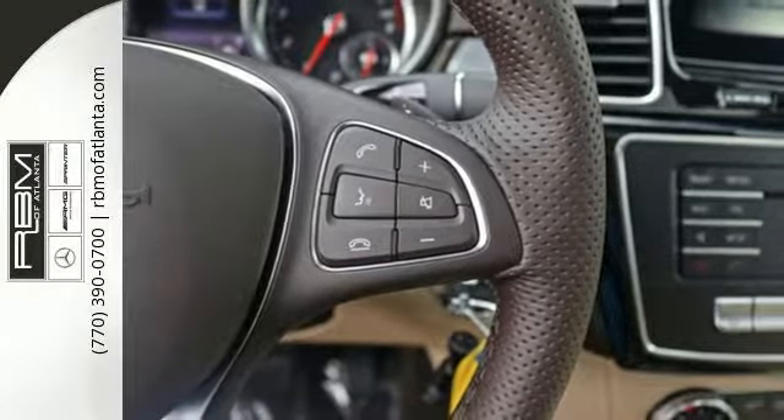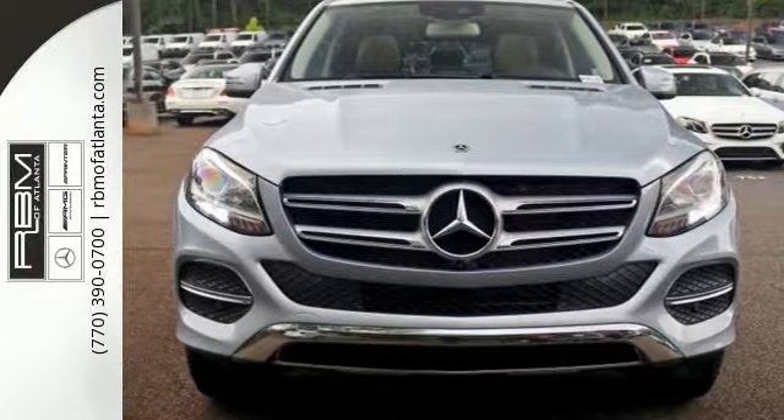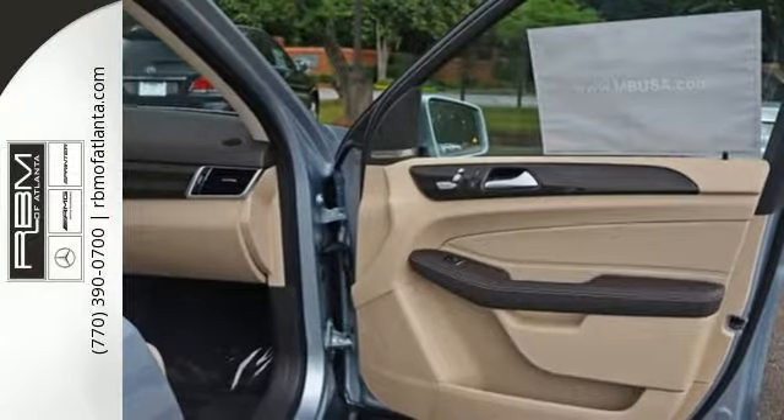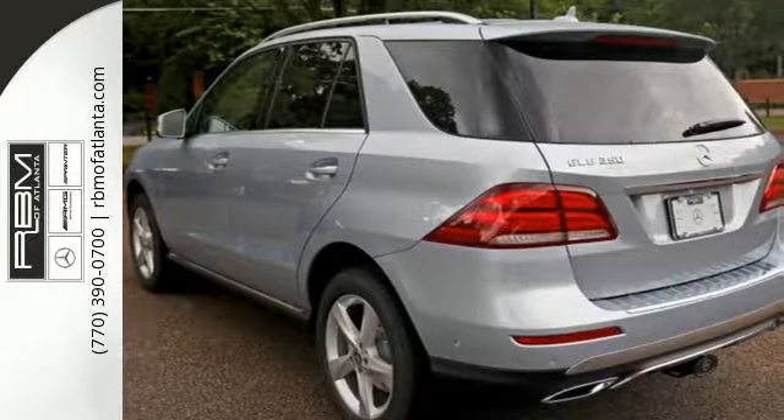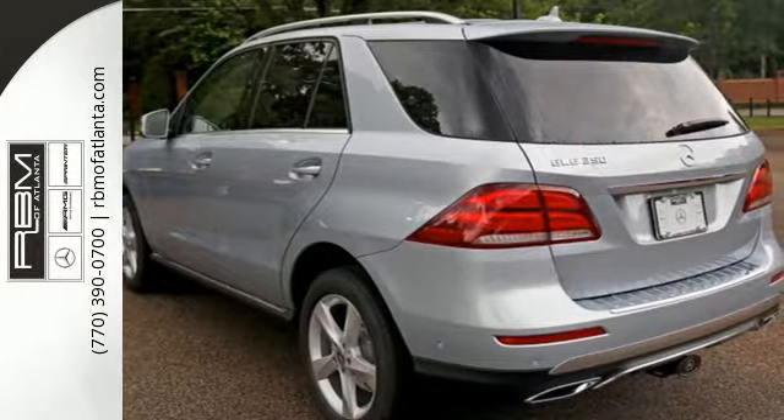Bluetooth and heated seats help make the ride comfortable and fun. And while the ride is quiet on the inside, this GLE is ready to tackle whatever is happening on the outside with crosswind assist and attention assist.